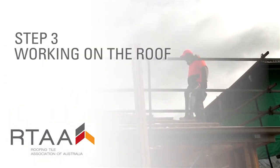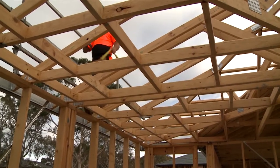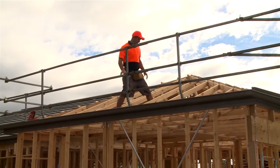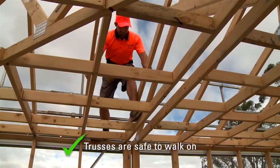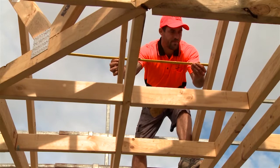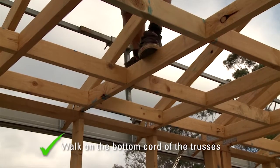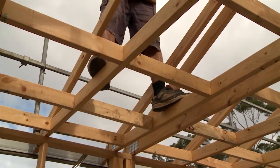Step three: working on the roof. On new builds, you're most exposed to the risk of falling when you're first marking out and fixing the battens. When you first get on the roof, check that the trusses are secure, fully braced off and safe to walk on. If trusses are wider than 600 millimetres apart, additional controls are needed, so call your supervisor for advice. Whenever possible, walk on the bottom cord of the trusses while marking and laying your battens, so the trusses themselves act as fall protection for you.